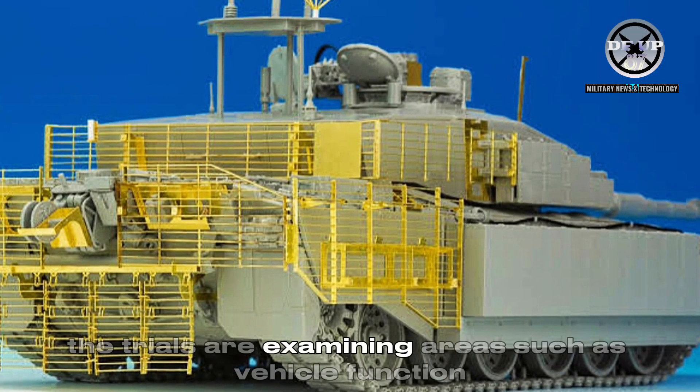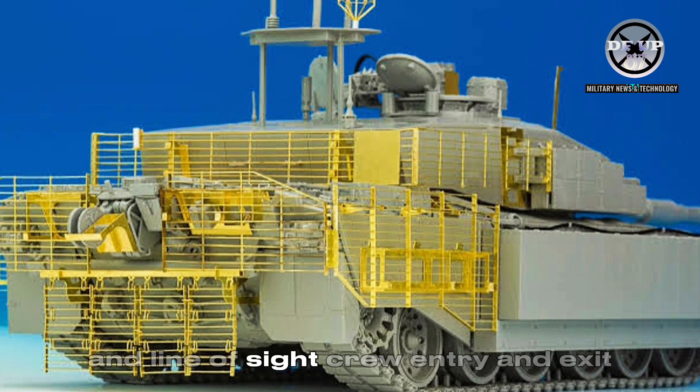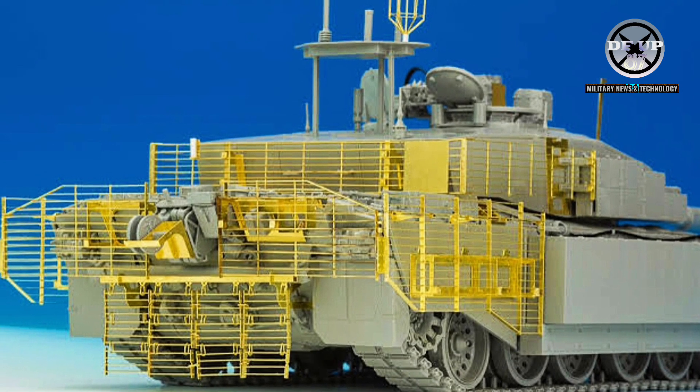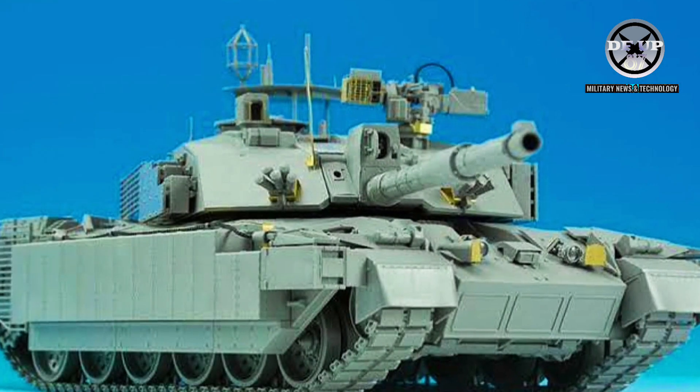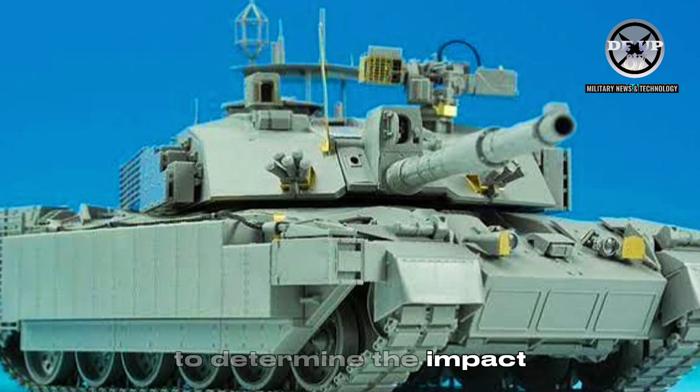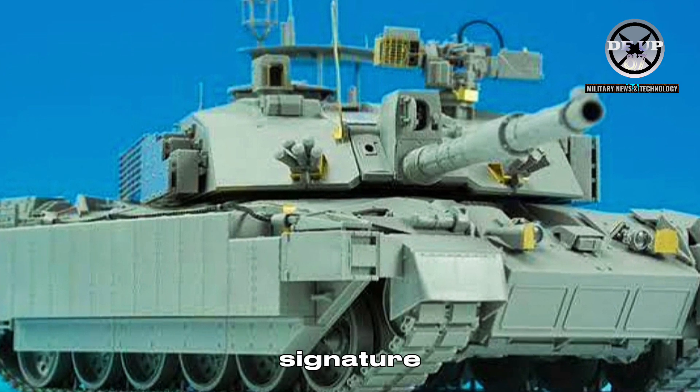The trials are examining areas such as vehicle function and line of sight, crew entry and exit, stowage, and maintenance tasks. Additionally, technical testing is ongoing to determine the impact and implications of the threat on the host platform's signature.